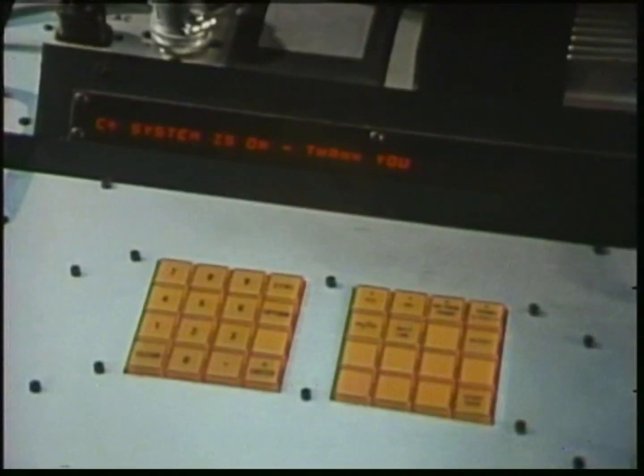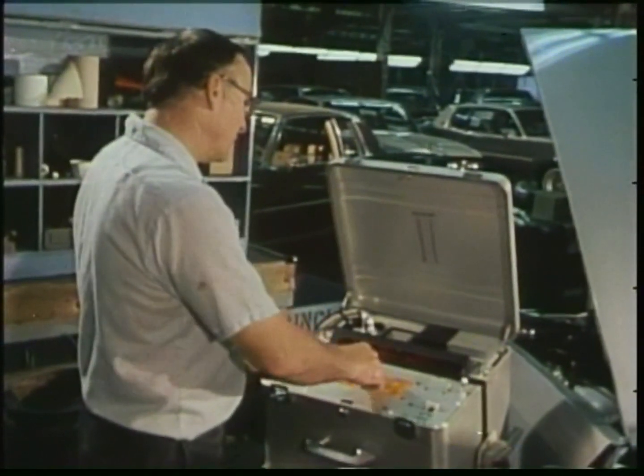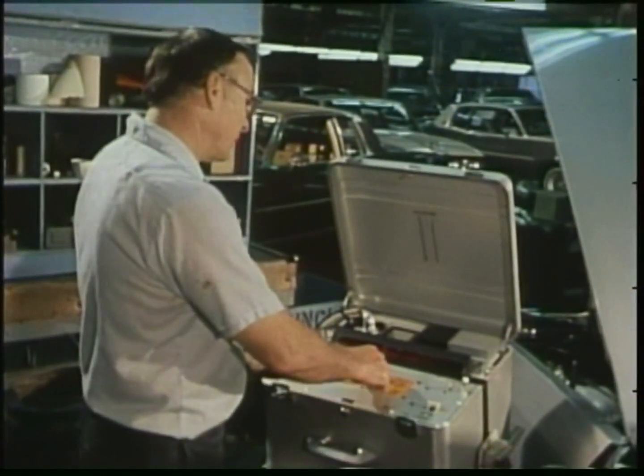One of the most important innovations is General Motors' developed fully automatic fuel management system — an industry first. It's called Computer Command Control, and it will be standard equipment on gasoline-powered engines in all 1981 Pontiacs.